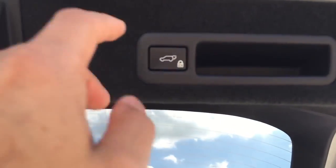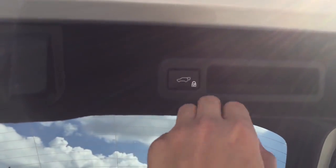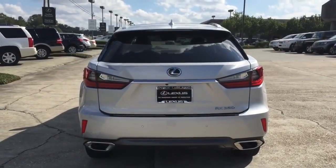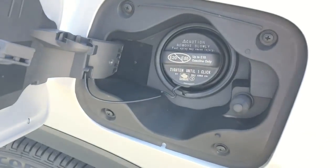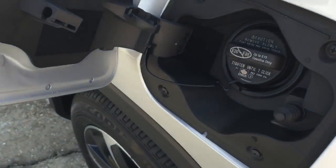To lock the vehicle you press this button twice, and to close the trunk lid just press it one time. The gas cap is located on the driver side, requires premium unleaded fuel only, and holds approximately 19.2 gallons of fuel.